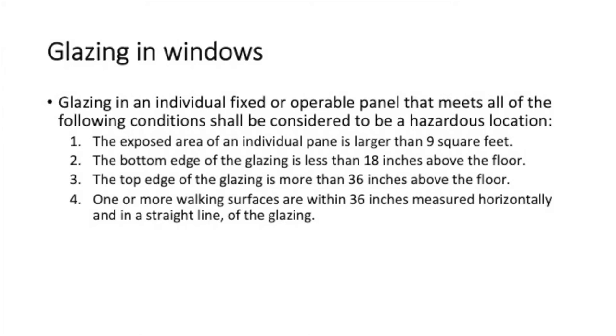Glazing in an individual fixed or operable panel that meets all of the following conditions shall be considered a hazardous location. This is probably the next biggest question I get: how low can I go to the floor with a window? On the first floor, you can go as low as you want. Does it need to be safety glazing? Only if the bottom sash exceeds nine square feet.